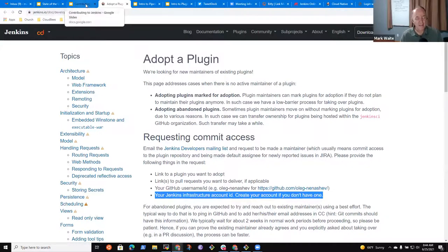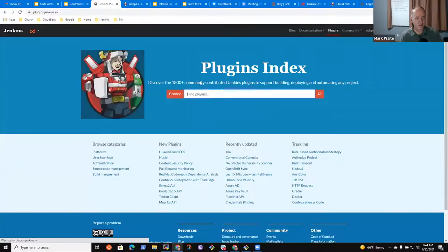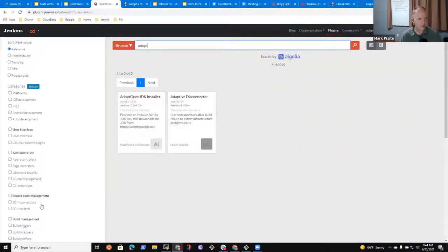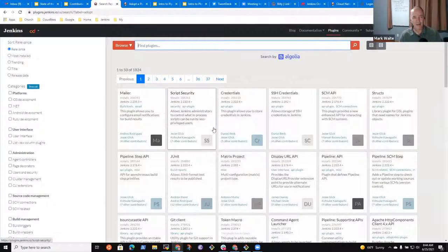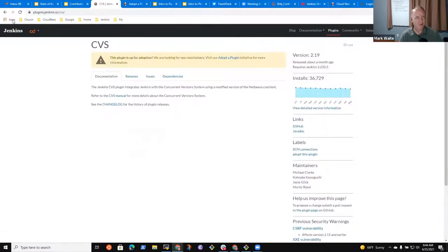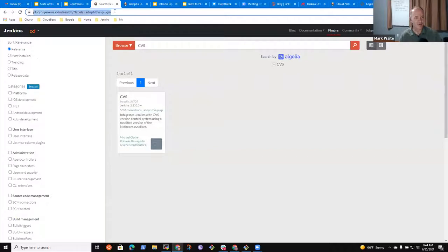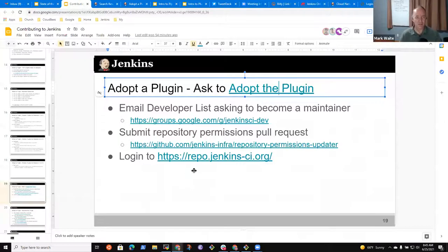How do we find plugins that need adoption? You can locate them on the Jenkins plugins site. If I click on the label 'adopt this plugin,' we can see that list of 111 plugins that are up for adoption. You need to know where to find the plugin to adopt.